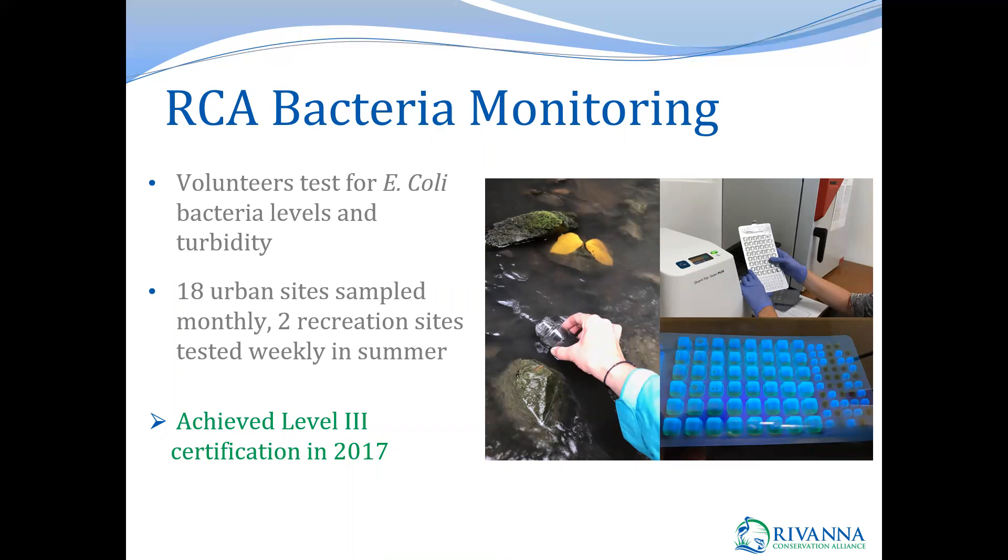For our bacteria program, volunteers test for E. coli bacteria levels and turbidity at 18 urban sites that we sample once a month. Two of these locations are high-use recreational sites that are tested weekly during the summer, in addition to the monthly sampling. Most sites have data collected since 2014, and this program also started out at level two with the Colilert-18 scan method. In 2017 we switched to the Colilert method, which is a level three method that is much more sophisticated and not nearly as subjective as the level two scan method.